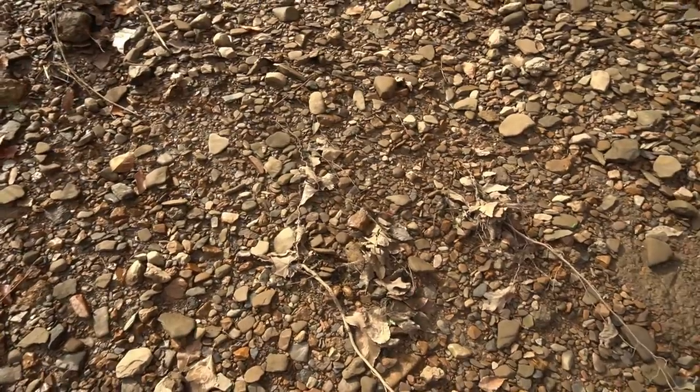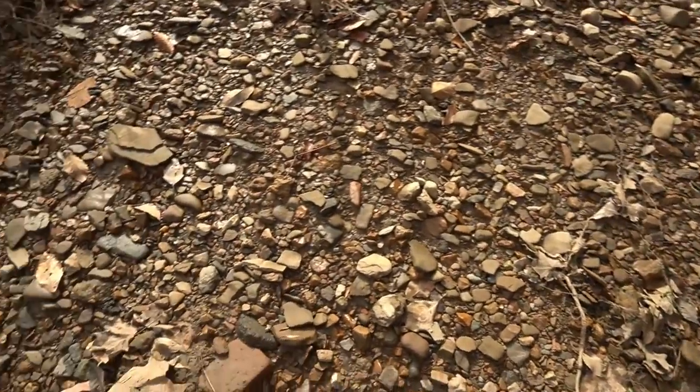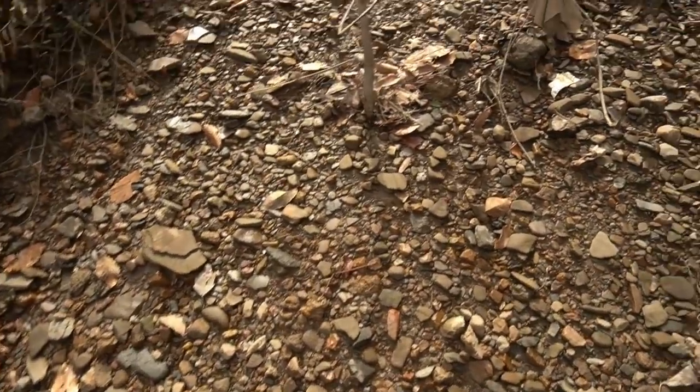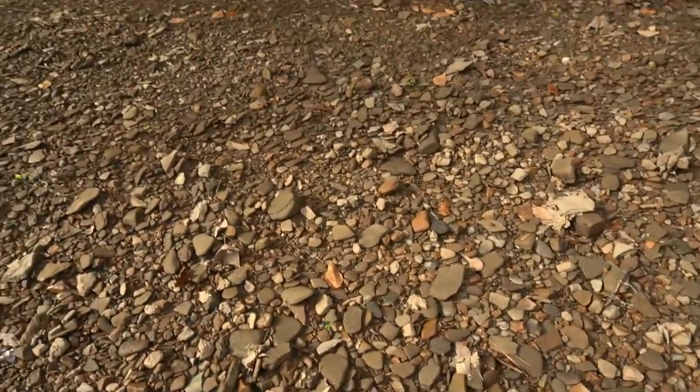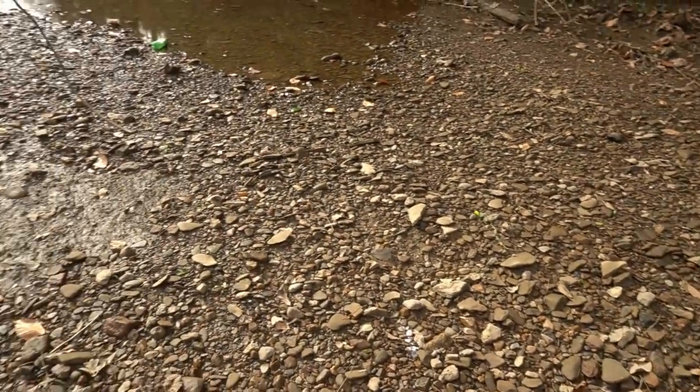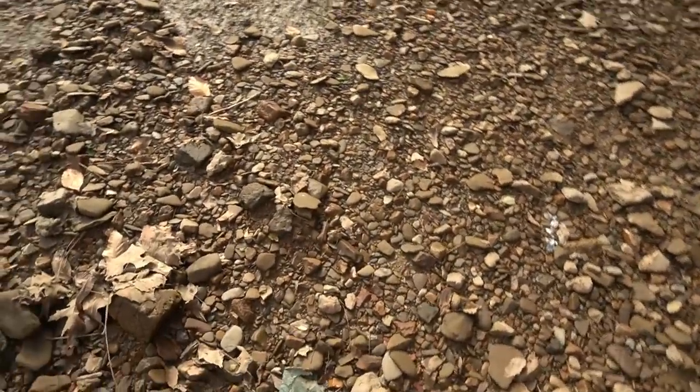I feel like this should also be loaded with arrowheads. They'd probably be pretty hard to spot mixed in with all this gravel, but there's got to be some arrowheads in here. This is definitely the land of the skipping stones — you could have a lot of fun skipping these rocks. There's plenty of flat ones.